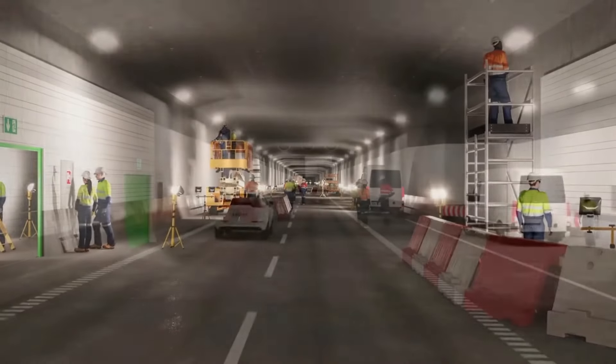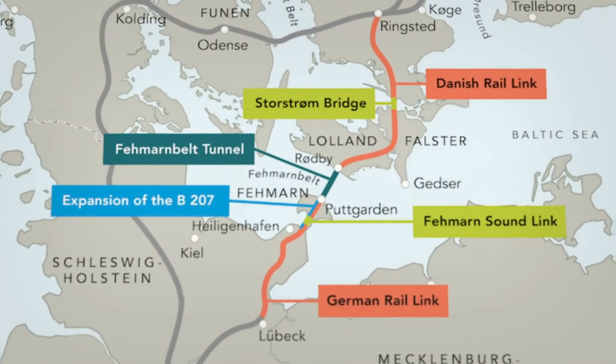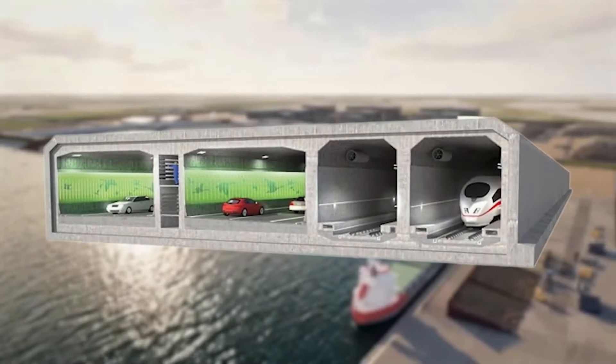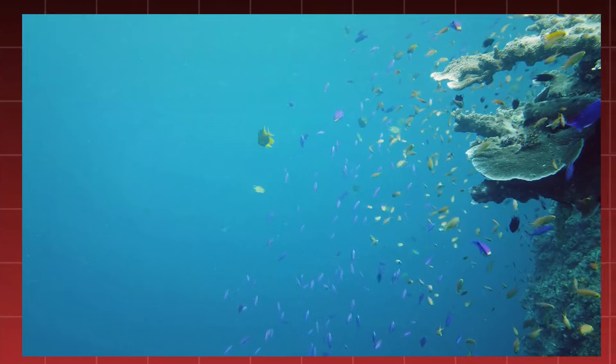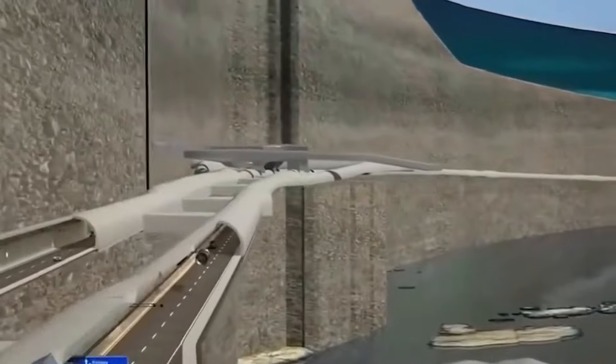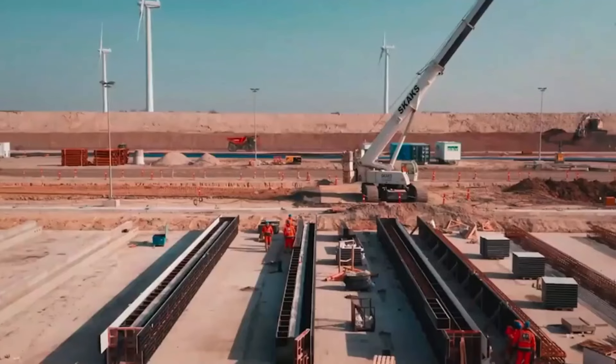Imagine colossal segments — prefabricated behemoths of steel and concrete — lowered with delicate precision onto the seabed. Each segment, a testament to human ingenuity, must withstand the crushing pressure of the deep, the relentless tug of the currents, and the ever-present risk of shifting sands. It's a ballet of engineering demanding meticulous planning and unwavering vigilance.